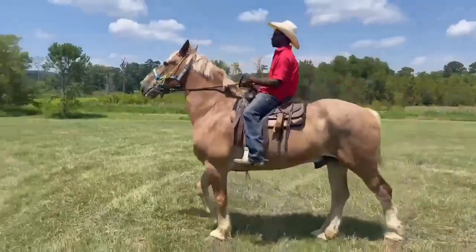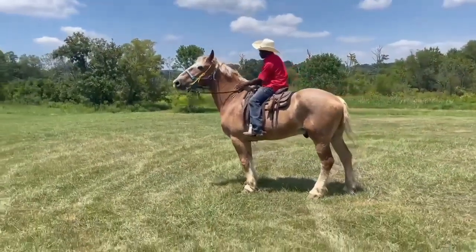He's going to do some parade riding, trail riding, or whatever. He's big and he's beautiful.